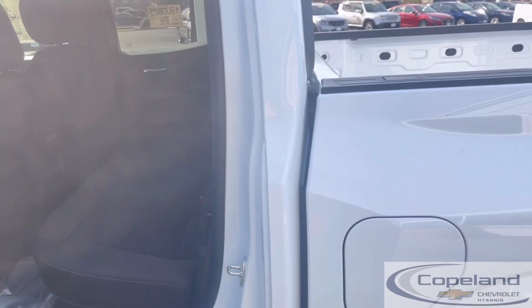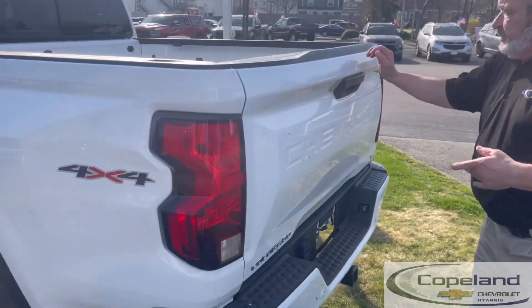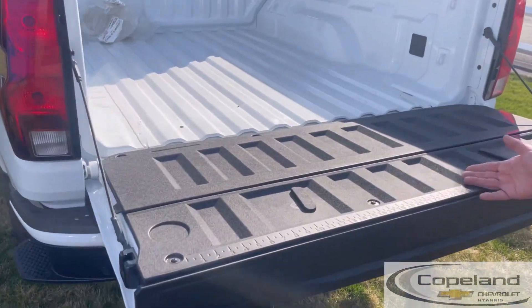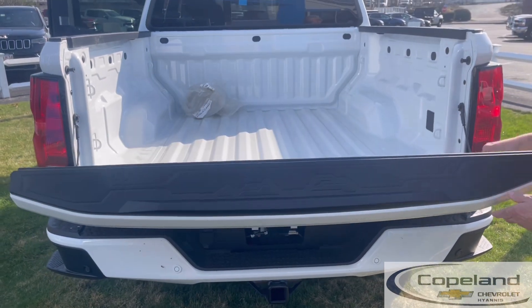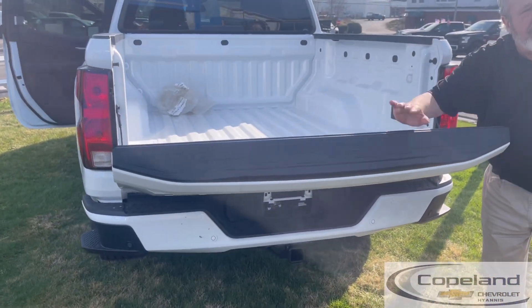We have the new bed, which is a new design that now features the no-slam tailgate — it closes nice and easy. It also has a measuring stick so you can do some good measuring. It also has a kind of ledge halfway up so you could have something lay flat and not roll off the back.